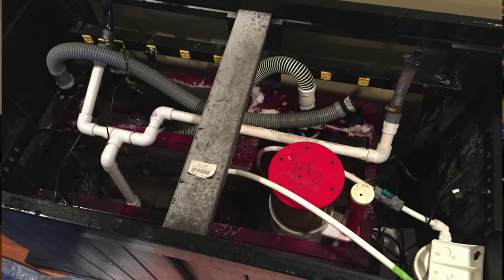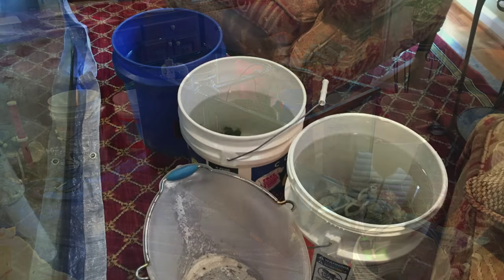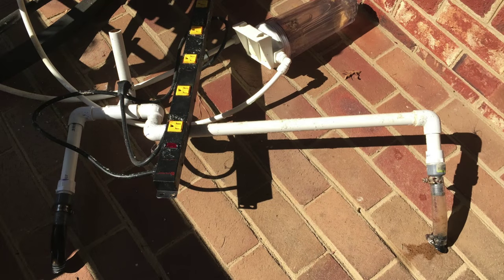The only way to get the old sump out was to pull the tank off the top, which meant taking out the water, the rock, the fish and coral, keeping them alive — then pull the tank, pull the plumbing, redo the tank, redo the plumbing, and install the new sump. But first, I want to show you the awesome sump I selected to go with my setup.